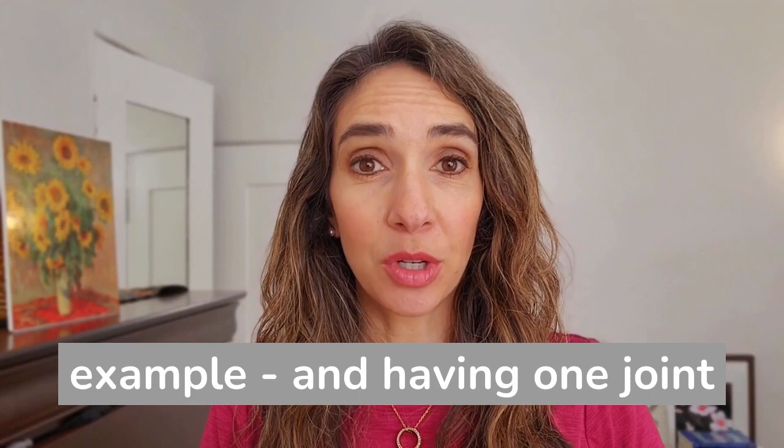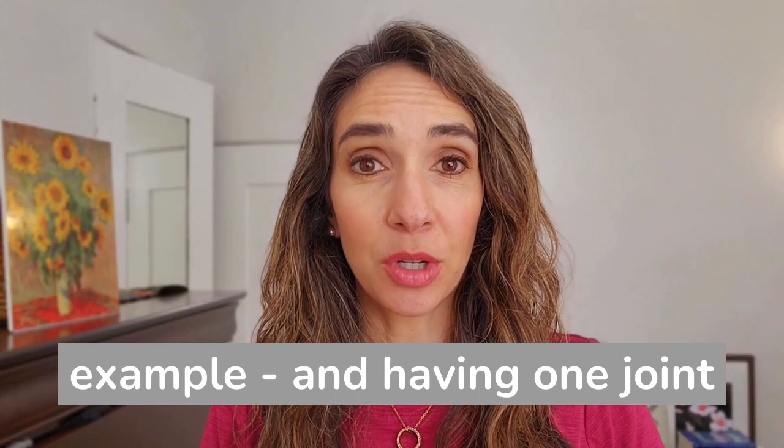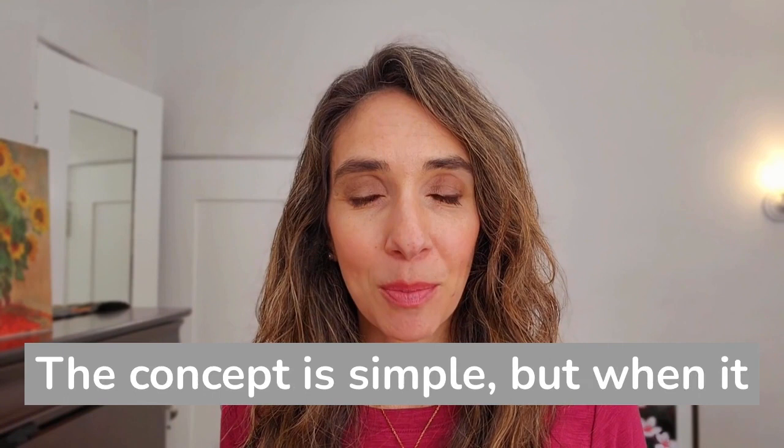And we're talking banking here — so checking and savings accounts, for example — and having one joint account where they both contribute a certain amount, and joint expenses are paid from there. That's the yours, mine, ours strategy.